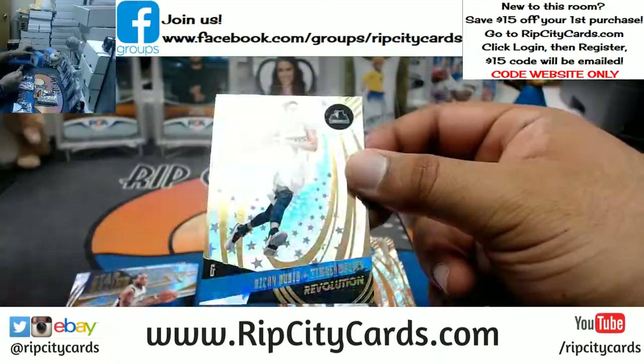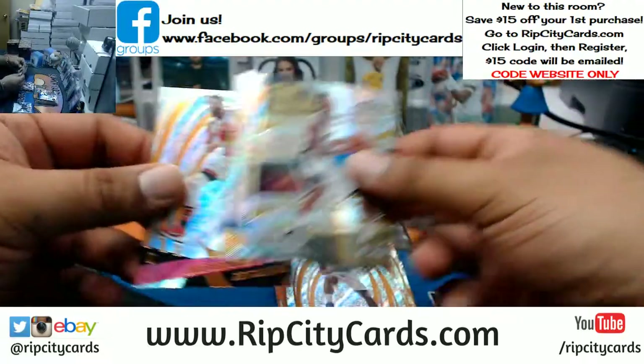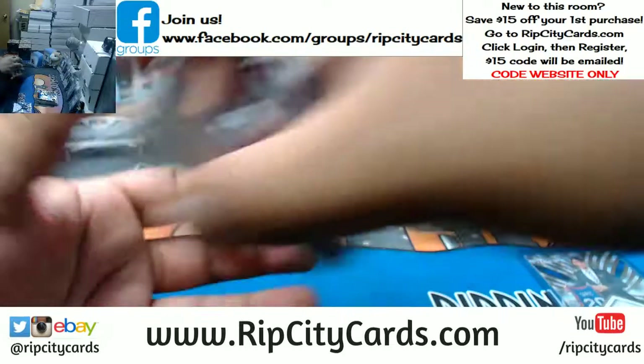Ricky Rubio, Timberwolves, Astro. And nothing there. Got three boxes left.